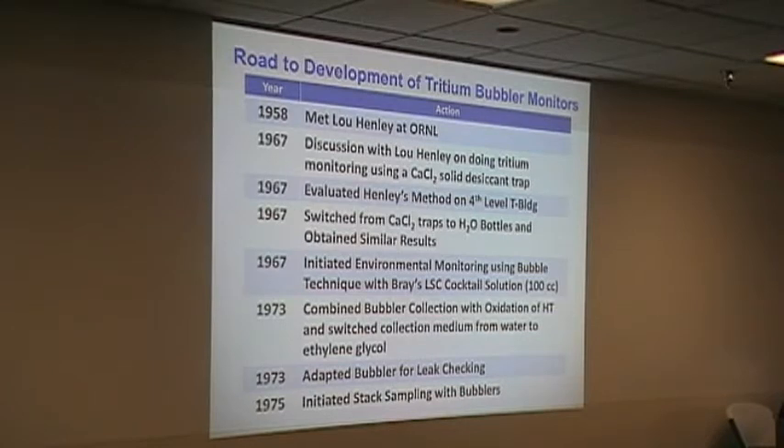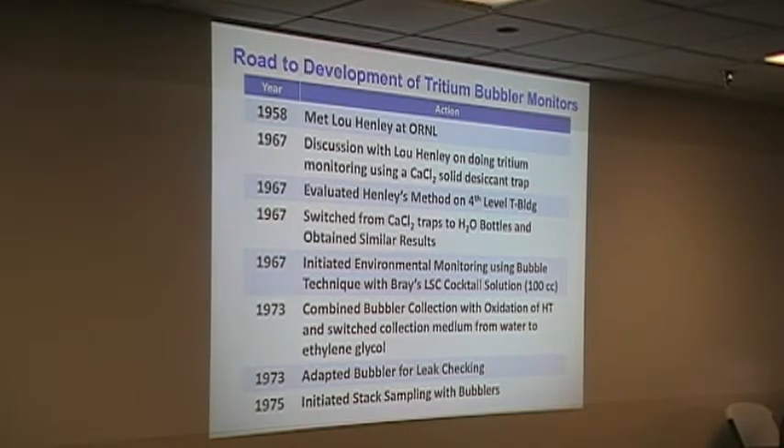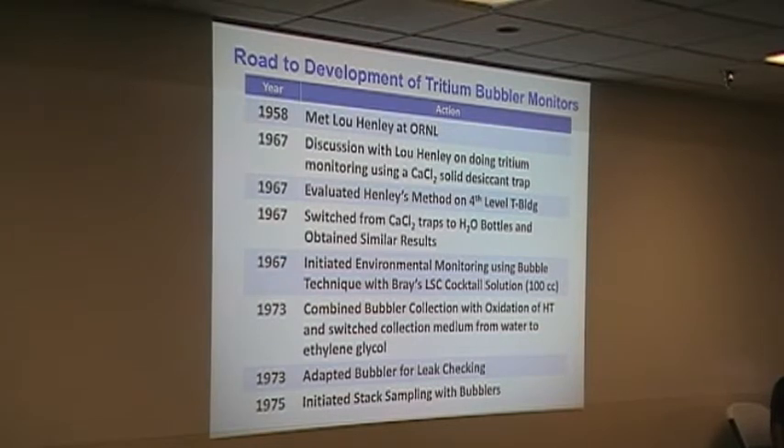My shop ran the urine samples, but other than the process of doing that with a liquid scintillation counter, I had really zero input on the tritium. I evaluated and selected level four. Before I got out of level four, I switched it to water. Then in '67, I initiated the environmental monitoring based on the bubbler. In '73, when I got over to E-107, I changed from environmental control to nuclear in '72. When I got over there, I ran into Charlie and his issue and Mary Lou and her issue. I finally adopted the bubbler for the leak check, and ended up following that on the stacks. That sort of takes us through the whole thing.